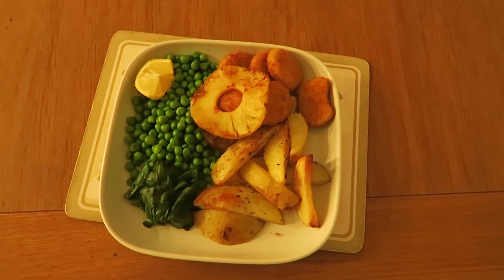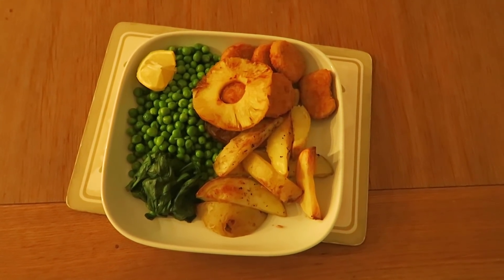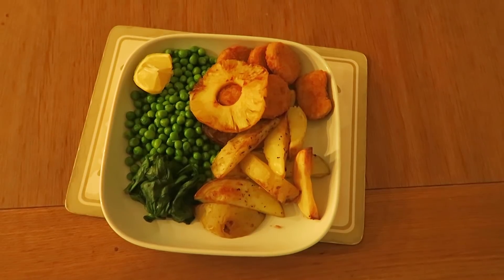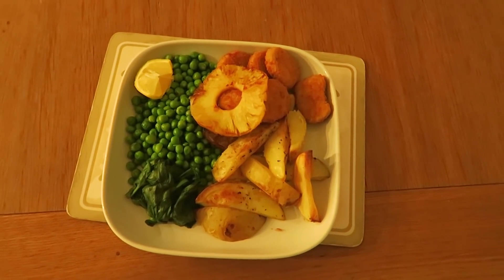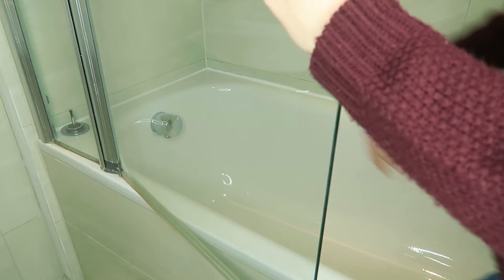After I got on with some work, it started to get dark and it was dinner time. Currently my mom is pregnant, so today she decided to make a dinner based on her pregnancy cravings — pineapple and peas. It was weird but it was nice, I enjoyed it.